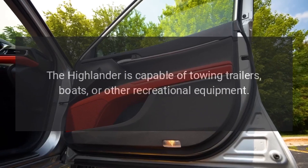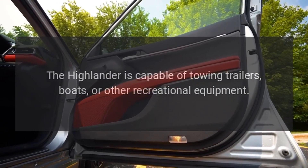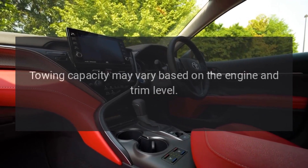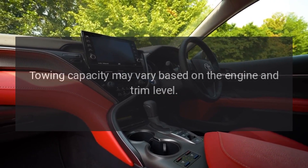Towing Capacity: The Highlander is capable of towing trailers, boats, or other recreational equipment. Towing capacity may vary based on the engine and trim level.